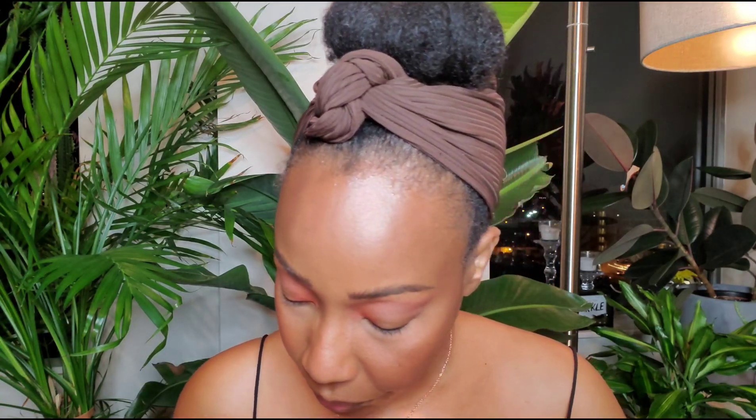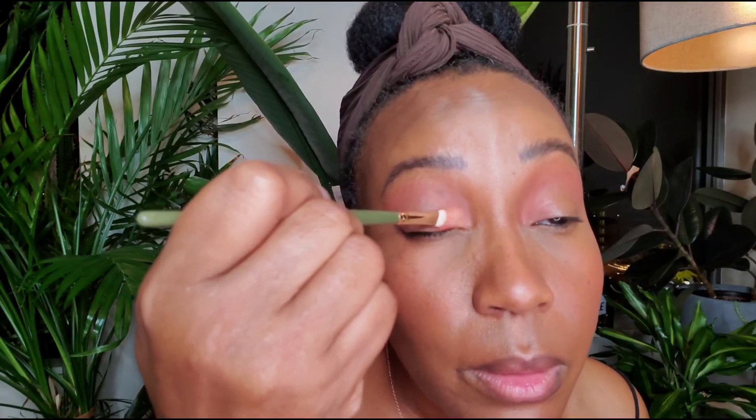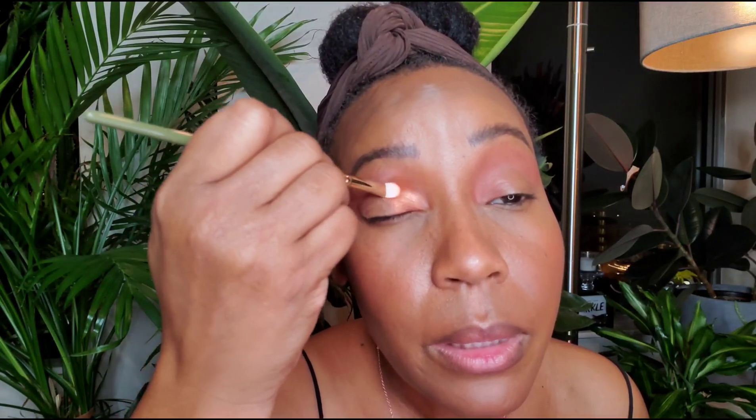That's not giving what I wanted it to give — that was not my intended look. So now I am going to go in with this bright orange shimmer called Orange Crush. It's a flat shader but bigger than the other brush. Now this is giving what it came to give. If I go in with the finger I can really pack it. I am packing and pulling slightly.